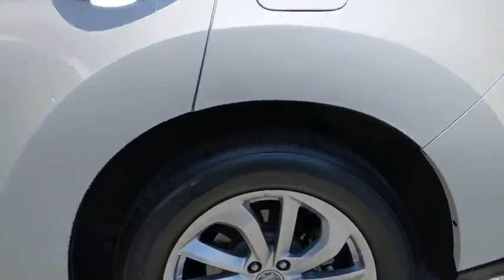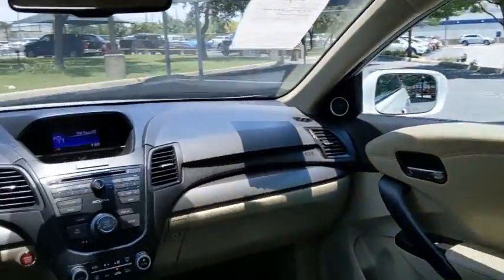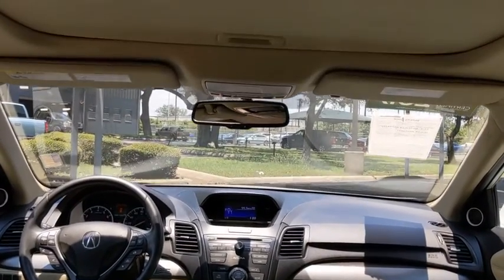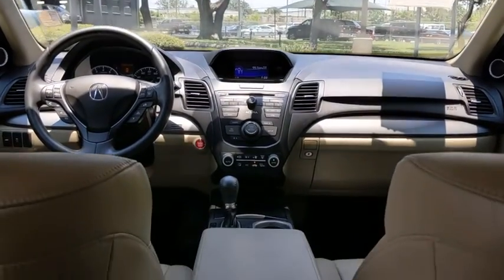Backup camera, steering wheel audio controls, power passenger seat, power liftgate, keyless entry, stability control, traction control, anti-lock braking system, leather-wrapped steering wheel, Bluetooth, adjustable steering wheel, power steering.